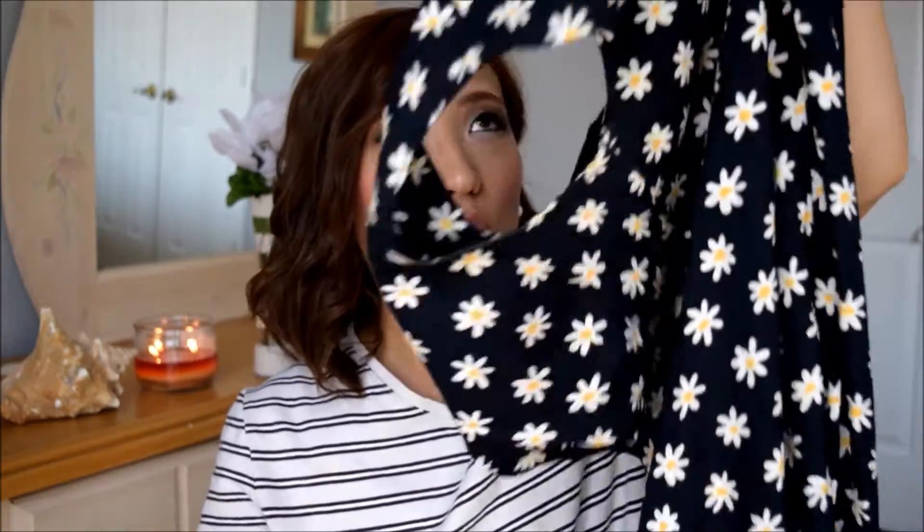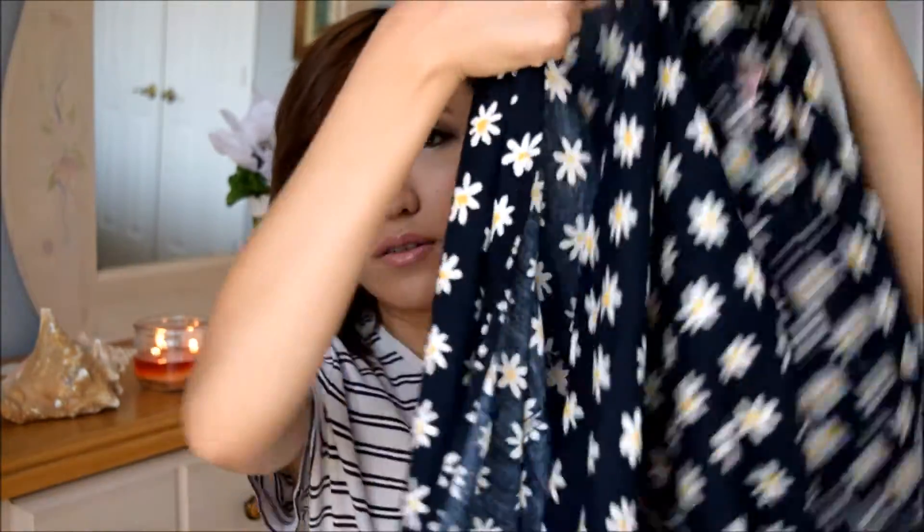This next piece I absolutely fell in love with the moment I saw it. It's by Motherhood and was originally $4 — I got it for $2. It's a long maxi dress with cute floral detailing and a slit halfway down. It is just so cute and I already know how I'm going to style this in my next video. It's perfect for the fall, especially in Texas where it is still like 100 degrees outside.